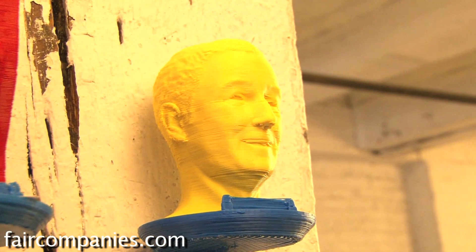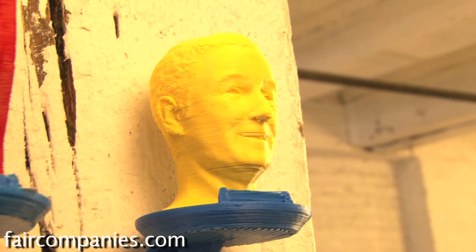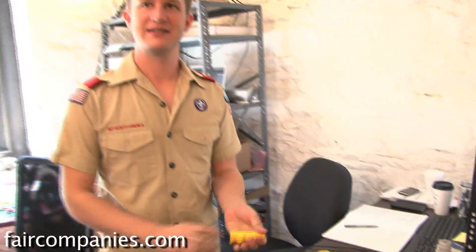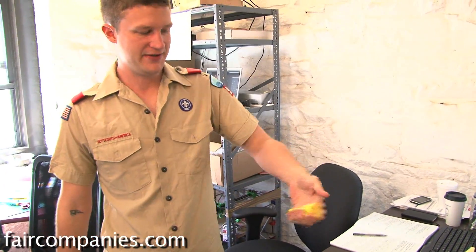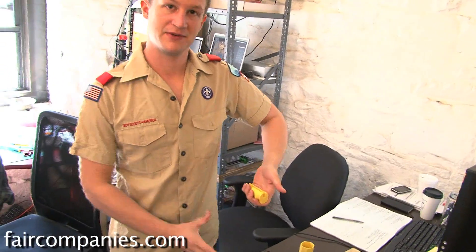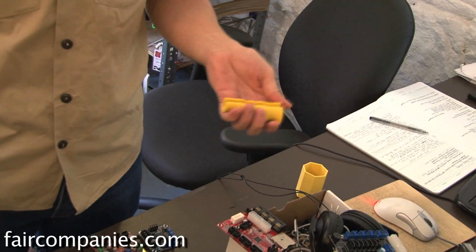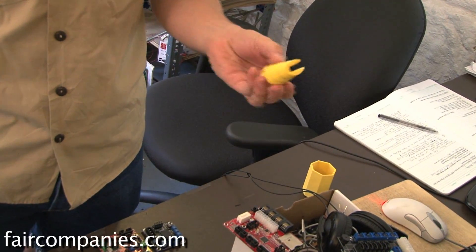Instead of having to buy everything, I can just make it. This is pretty awesome. There's a little slot here for the handle of those cheap plastic bags — it's ergonomics. So when you carry the bag, if you have something really heavy in the grocery bag, it's really comfortable to carry. And you can print one of these out that will fit your hand perfectly.